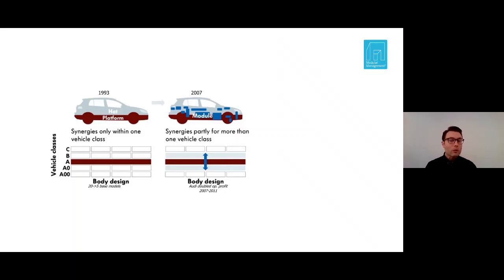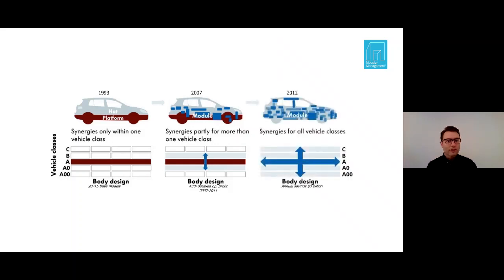Now all Audi production cars were being built from the same platform — a dream for the supply chain. They enabled huge increases in efficiency, fewer assembly lines and greater purchasing leverage. But one decade later, in the mid-2010s, the bomb dropped and it was called MQB.